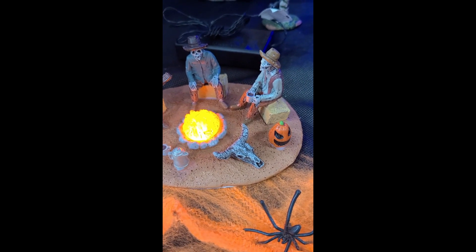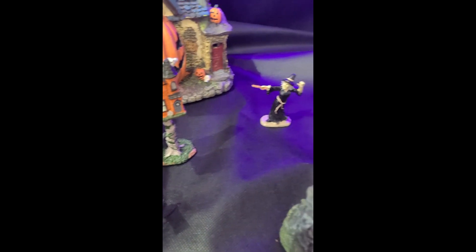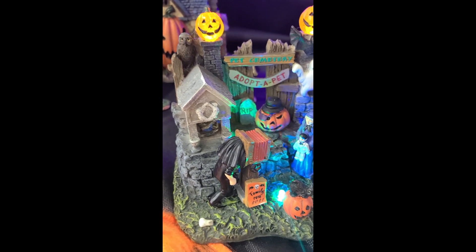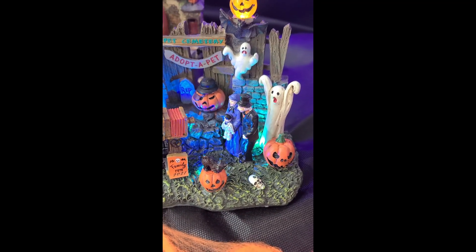Love the lighted fire — not enough products have those little neat elements like that, so it's perfect for your Old West layout. This one is also one I really like. The pumpkin villages are so popular right now, so that one is a great one to add, along with the adopt-a-pet layouts.